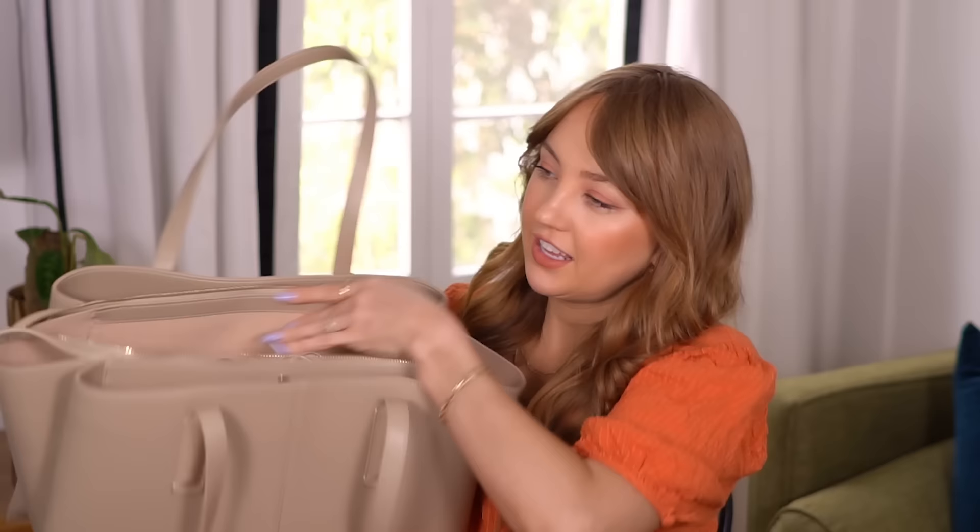In these pockets, I have all of my hand creams and lip products. I have this rose hand cream, this Rare Beauty lipstick, Too Faced Plumper — which is my favorite lip product ever — and this fragrance from Seven Virtues. I have the old headphones with the cord, keeping it classic. And some sunglasses because it has been a little sunny lately. So that is what's in my bag.